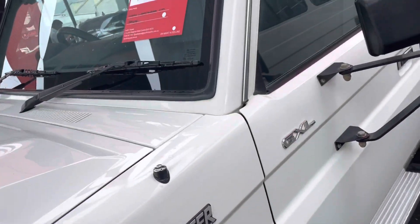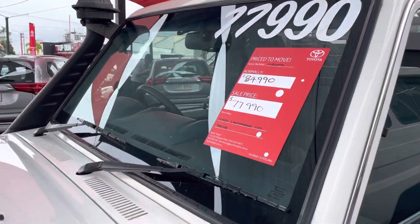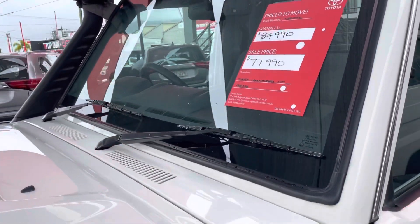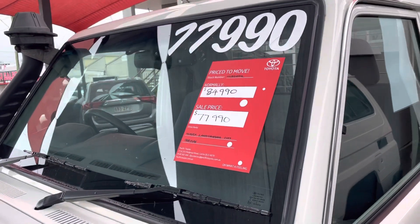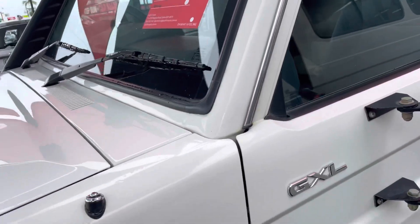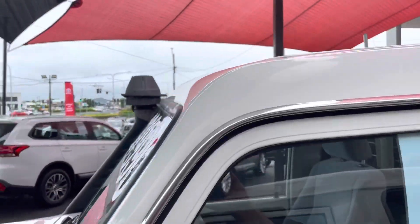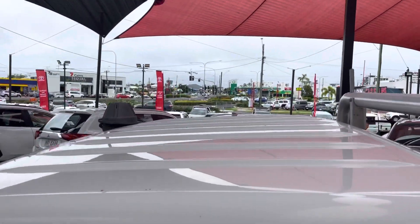We've had a massive discount on this car — we did start at $84,990 and then it's been massively reduced over time and we're now at $77,990. So this Land Cruiser is really cheap for a GXL single cab.